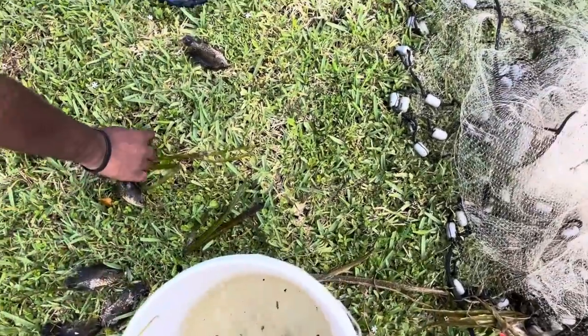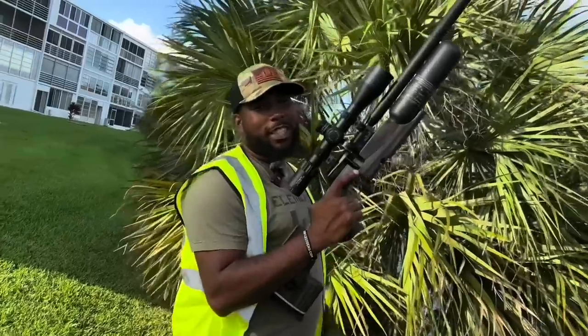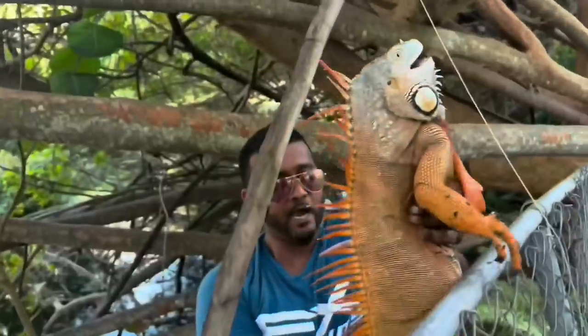Good cast! Thank you, bro. We got them, dude. Look at these guys. Special shout out to FX Air Guns. Hyper orange.